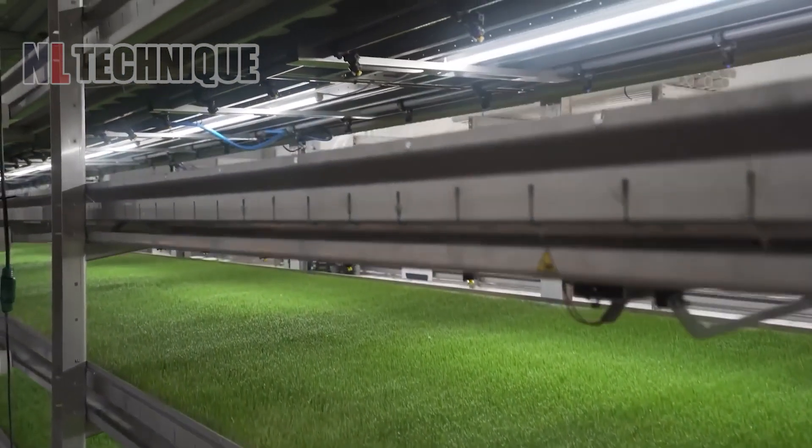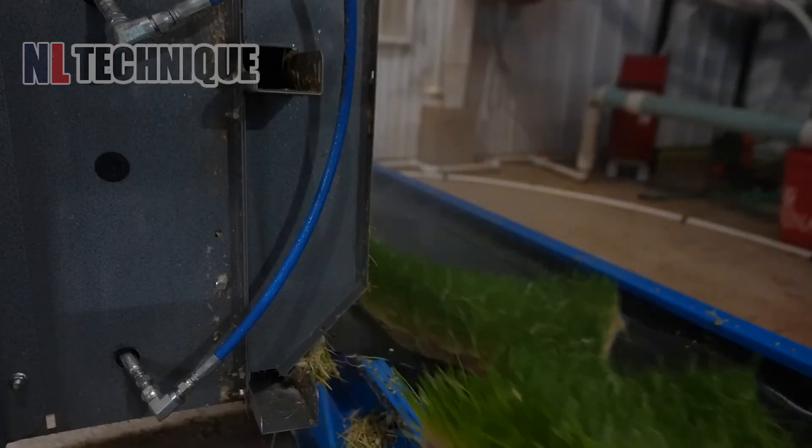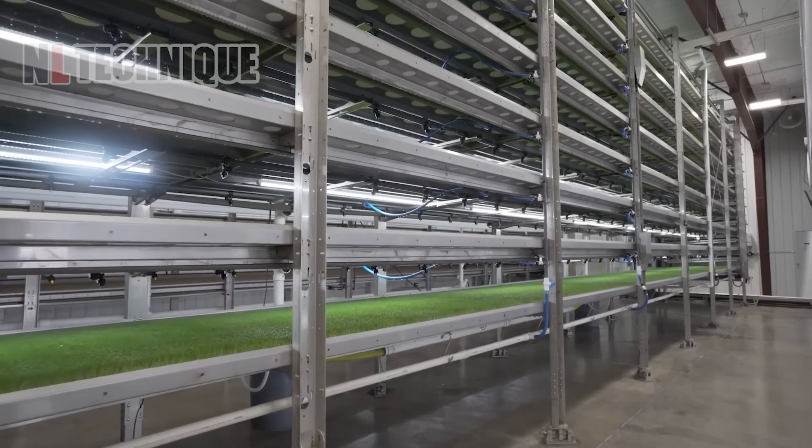Do you know that before going to the field, rice sprouts have to be incubated in the lab? This provides an ideal condition for the sprouts to grow.